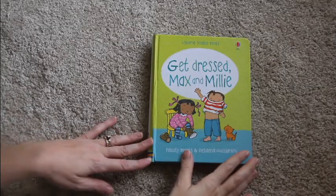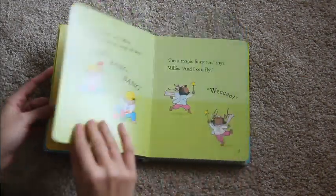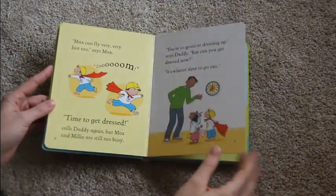This book is called Get Dressed Max and Millie, and it's about two kids getting dressed all by themselves in a fast and fun way.